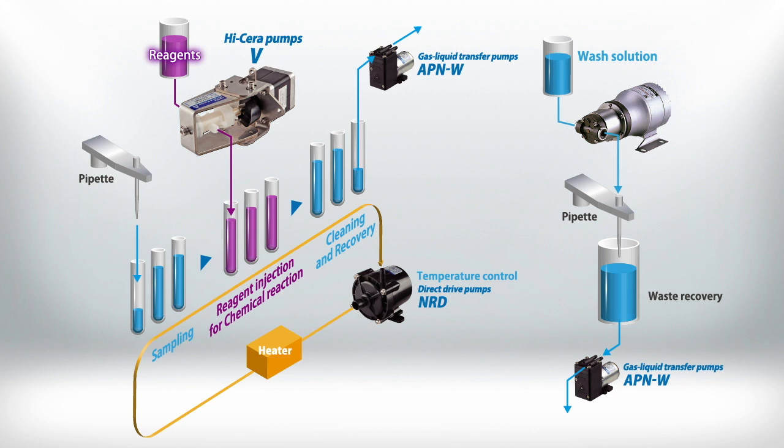To ensure that all tasks in the automated clinical chemistry analyzer proceed smoothly, an entire array of pumps is built into this equipment. Iwaki Pumps run each of these processes correctly, supporting accurate analysis.